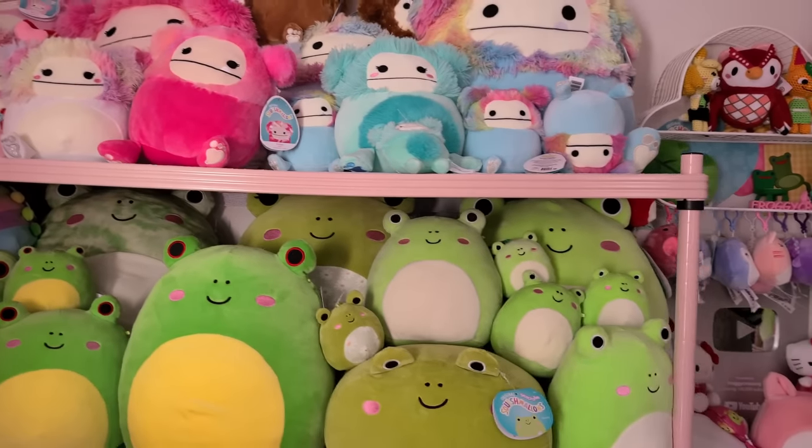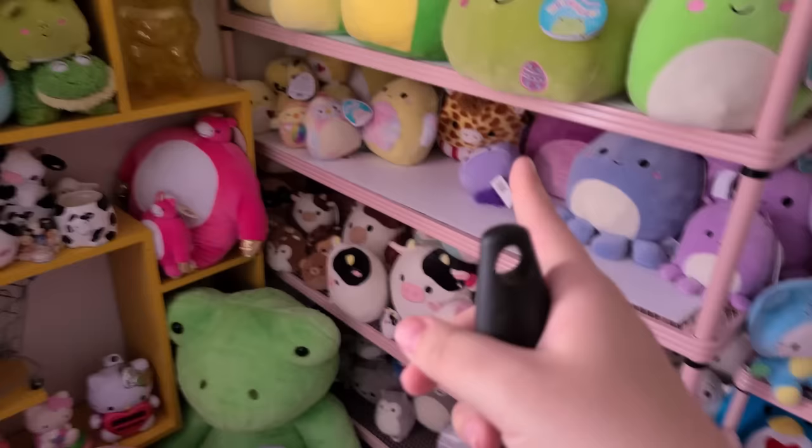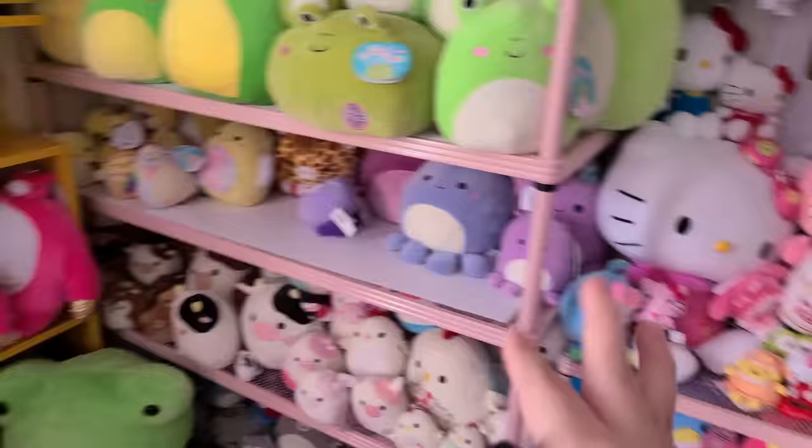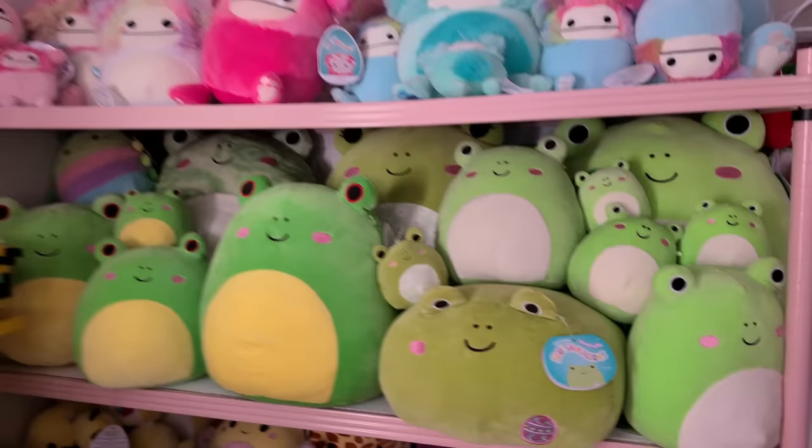Hello and welcome back to another video. I am back with another squish hunting video. I thought I would just open on some footage of my collection here. This is all of the squish hunting that I did in October, compiled into one video.